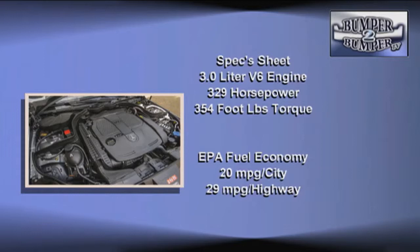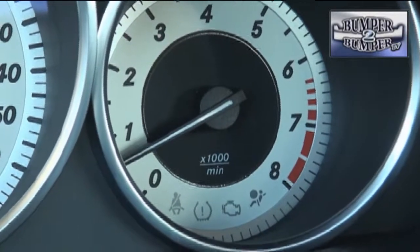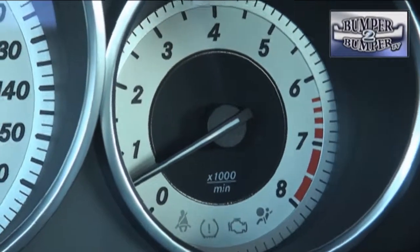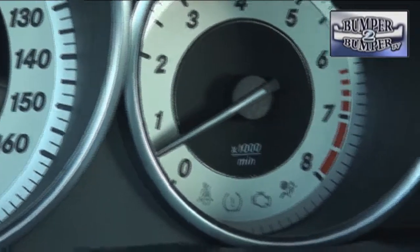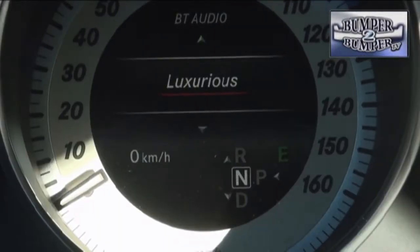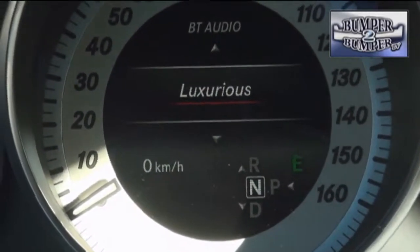The payoff is a zero-to-60 time of 6.3 seconds for the 4,100-pound convertible. Combined fuel economy is rated at 24 miles to the gallon, part of which is achieved with automatic start-stop technology — a handy feature in urban driving. This was also a chance to test out the seven-speed transmission, which has been tuned to find just the right setting in daily driving conditions.